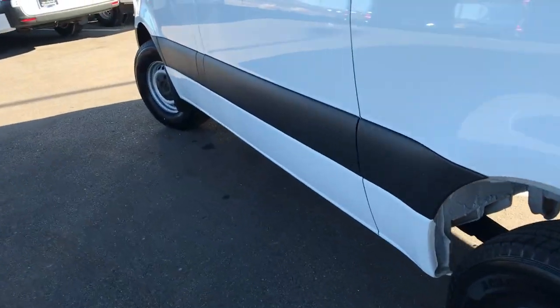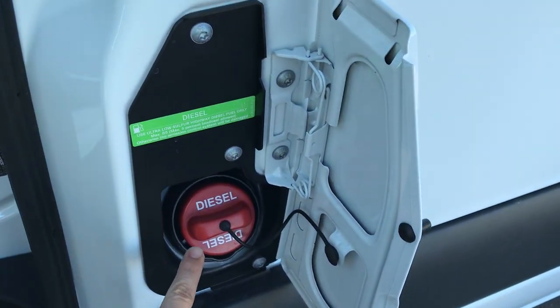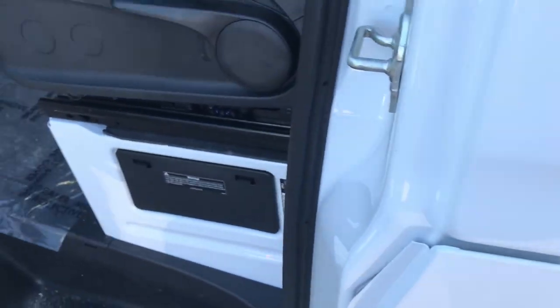Over by the driver's side — one thing that's always been an issue with a lot of commercial diesels — notice there's a big green sticker now and a red cap with 'diesel' on both sides to remind people not to put gasoline inside there, so hopefully that'll help out.